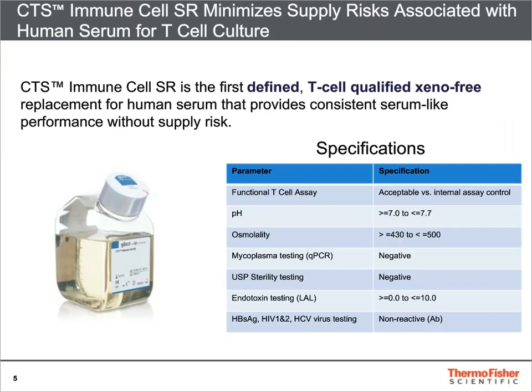Thermo Fisher Scientific has developed a defined serum replacement supplement that can replace human or fetal bovine serum in T-cell culture workflows. The product is xeno-free, cGMP manufactured with a scalable process, and is pre-qualified using a functional T-cell assay, which helps ensure acceptable performance with every lot.